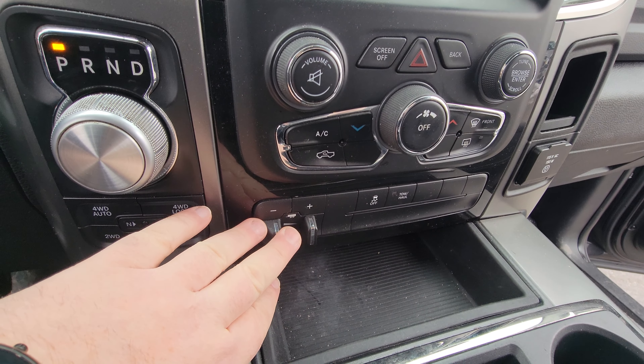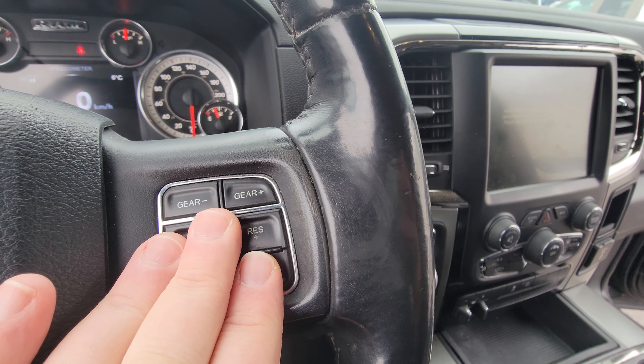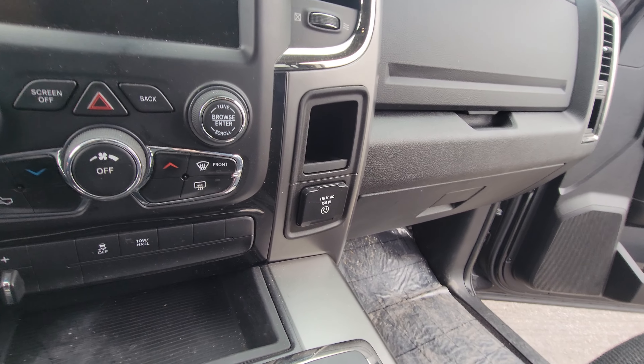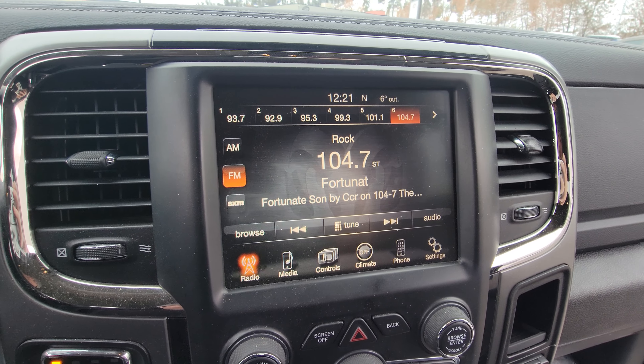Here you can see your factory tow package and trailer brake. Cruise control. Bluetooth in here as well. 150 volt power inverter. And here's the Uconnect 8.4 inch screen.